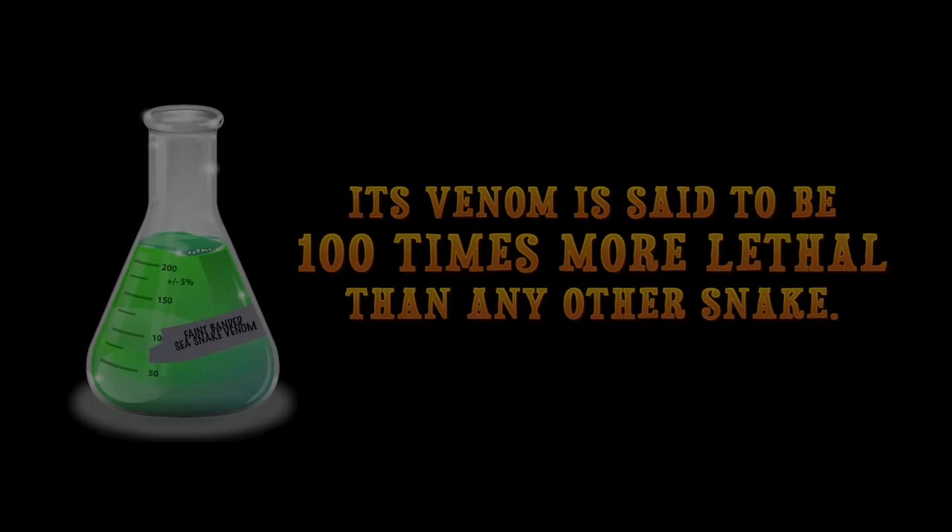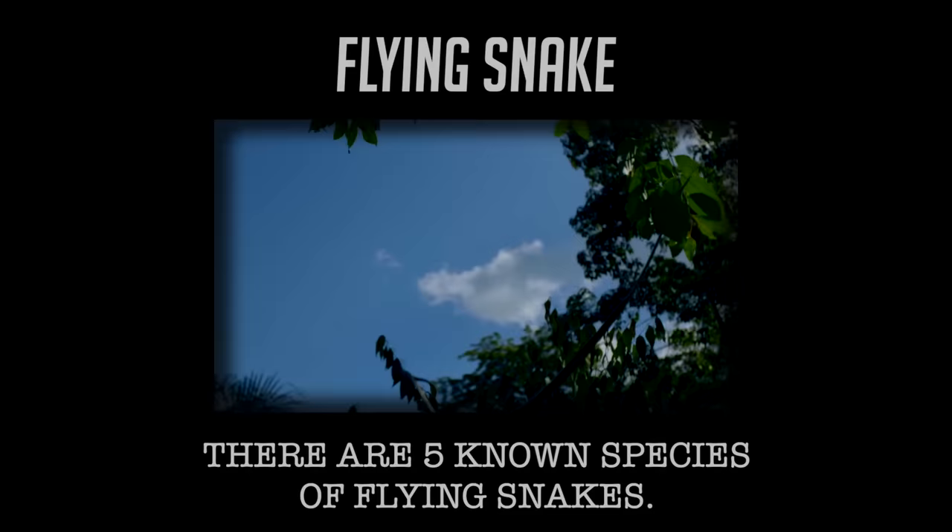Another cool type of snake is the flying snake. There are five known species of snakes that do this. Now, they don't actually fly, but rather glide along the air. I would tell you more snake facts, but I think I need a hospital.